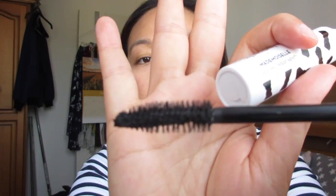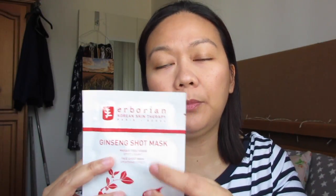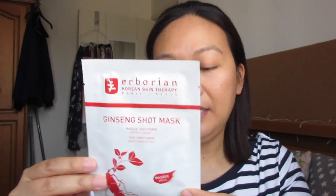There's also a My Little Beauty mascara — I can use that. And the last item in the box is an Eborian mask. I love the Eborian brand, so I'll definitely enjoy using this. It's a ginseng shot mask. So I think that's everything for the month of September.